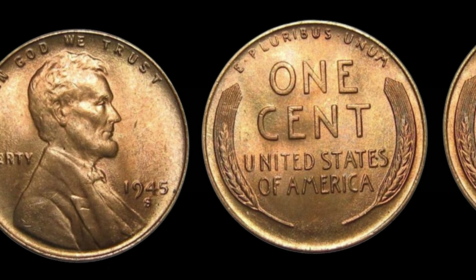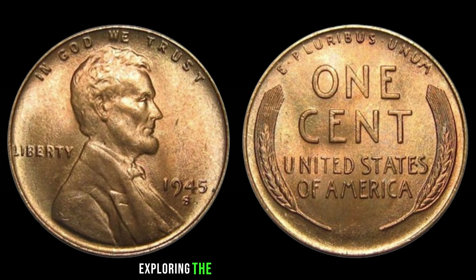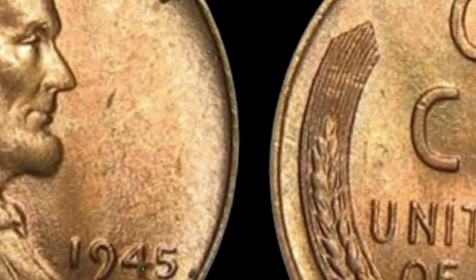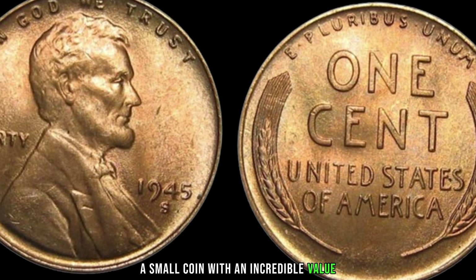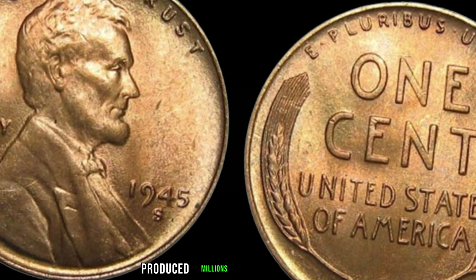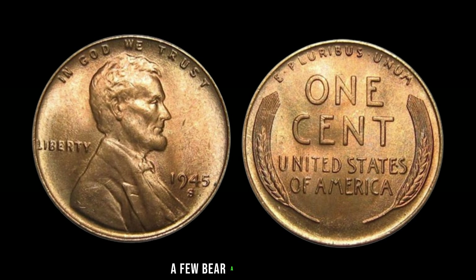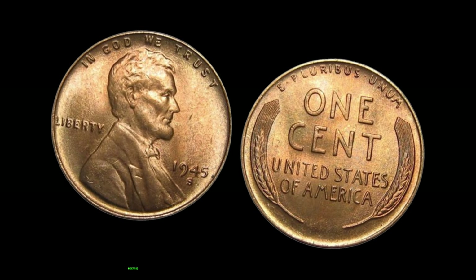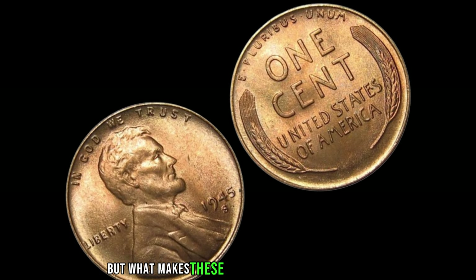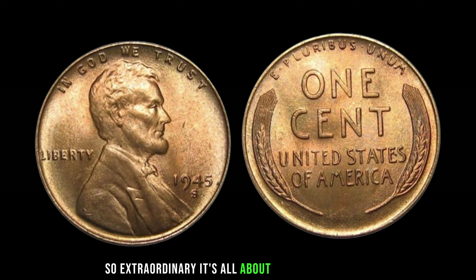So how can you tell if you've stumbled upon one of these valuable coins? First, you'll want to look for the absence of a mint mark — no P for Philadelphia, D for Denver, or S for San Francisco. Next, examine the condition of the coin; the better the condition, the higher the value. But remember, finding one of these pennies is like finding a needle in a haystack — many have already been snatched up by avid collectors, so keep your eyes peeled and your coin jars handy.